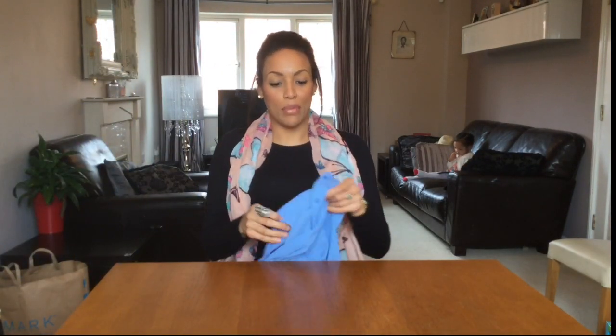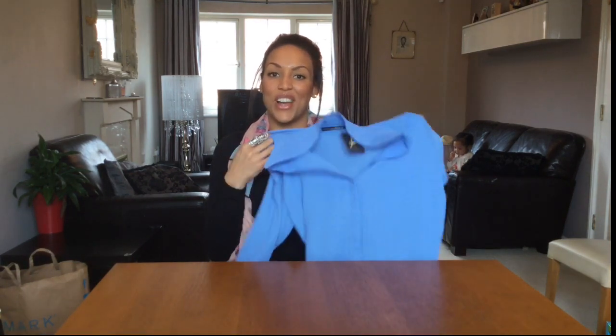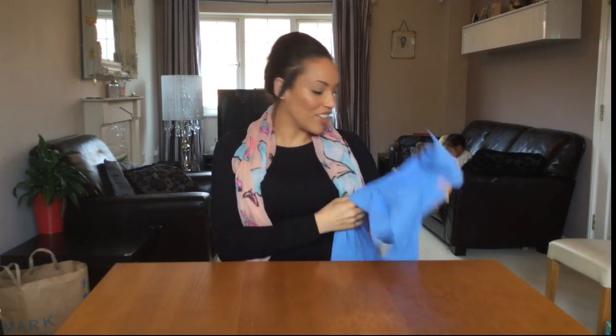The other shirt I got was in a blue color. I absolutely love the color but I'm not sure the color is going to love me, so if you don't see it on in the main part of the video, that's why — because it doesn't look that great on me.